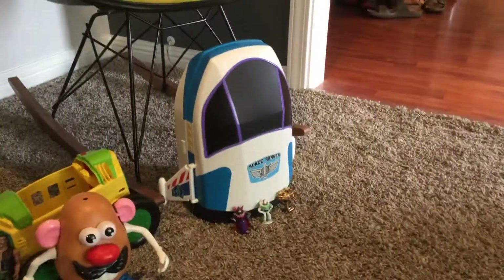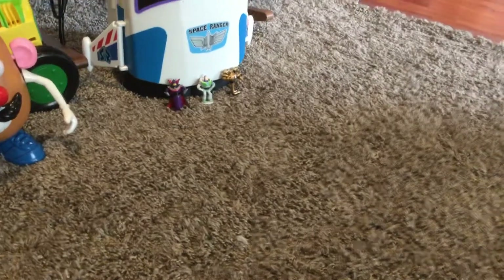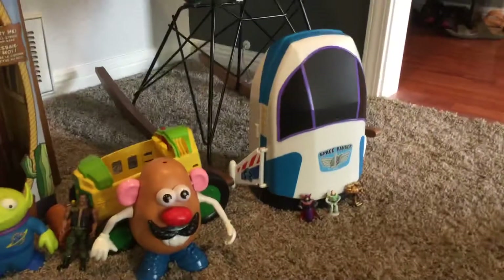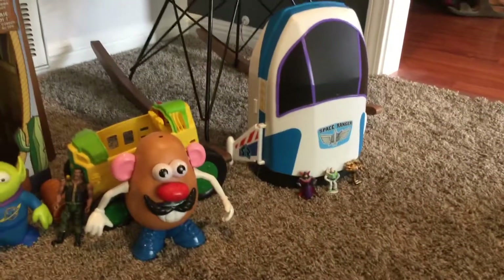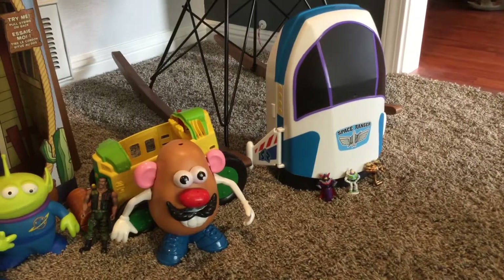This is my space ranger thing. My Buzz actually didn't come in it — it came with these tiny mini Zurg, mini Buzz, and a mini robot guy with two things on his shoulders.